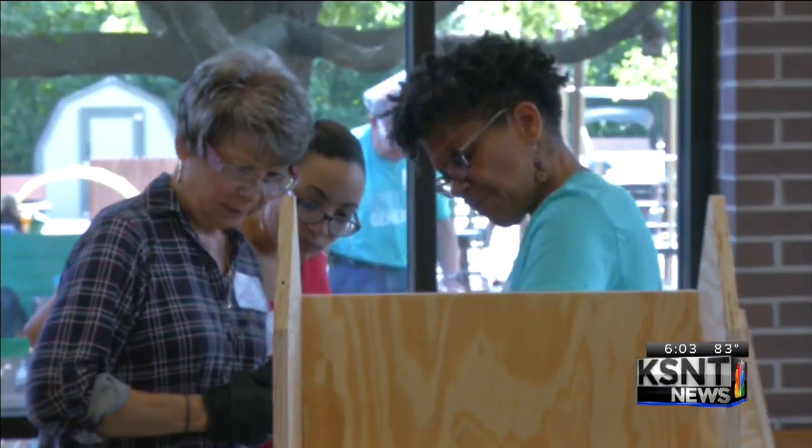Pearson says that's what the project is all about. It is about community. The saying for blessing boxes is: take a blessing, be a blessing when you can.